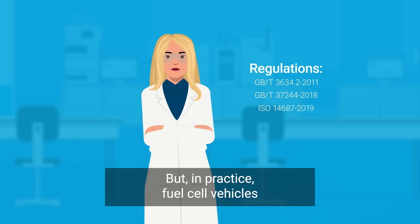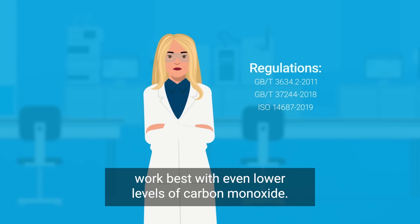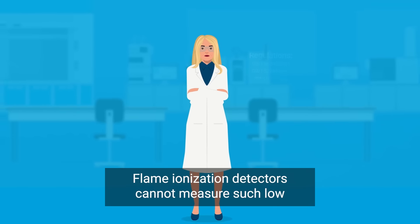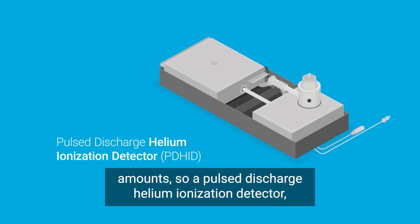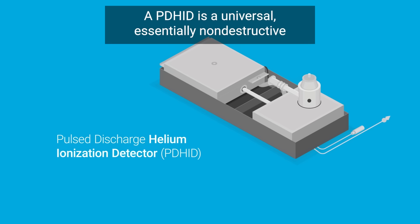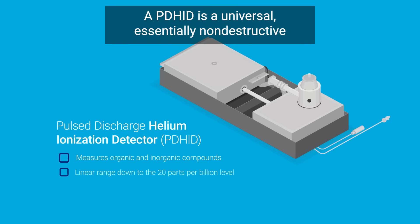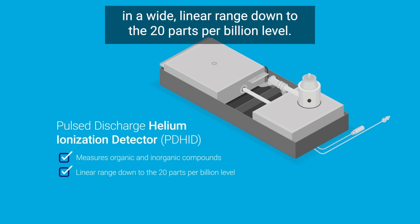In practice, fuel cell vehicles work best with even lower levels of carbon monoxide. Flame ionization detectors cannot measure such low amounts, so a pulsed discharge helium ionization detector, or PDHID, is necessary. A PDHID is a universal, essentially non-destructive detector that can measure organic and inorganic compounds in a wide linear range down to the 20 parts per billion level.